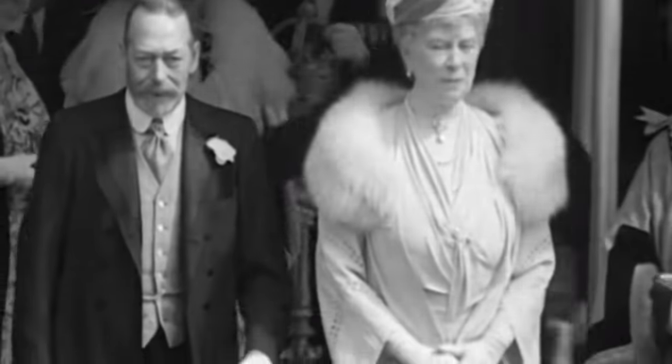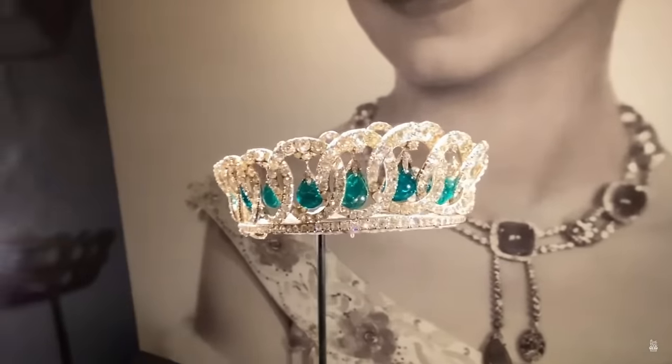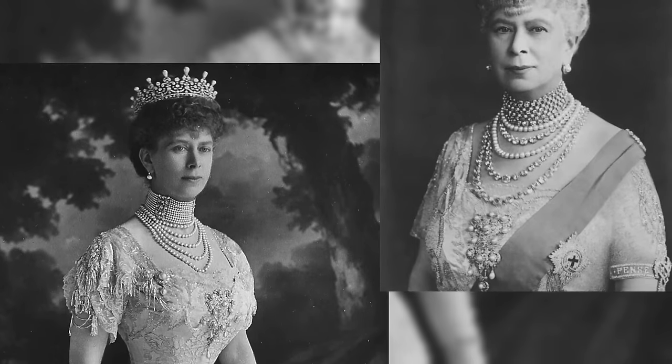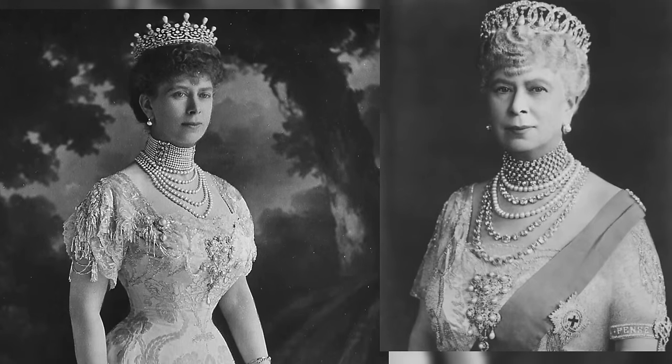Today we are in for a continuation on the jewels of Maria of Teck. In this video, you will only see tiaras, although the queen had a plethora of adornments. I want to congratulate you all — you are very attentive viewers and spotted the trick in the previous video. If you enjoyed such tests, do let us know in the comments.